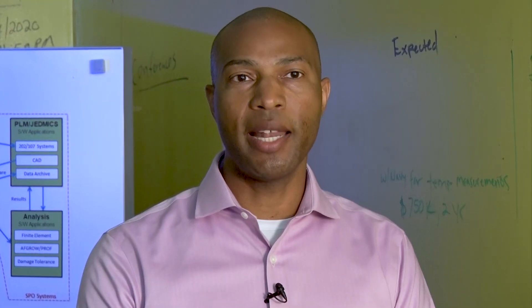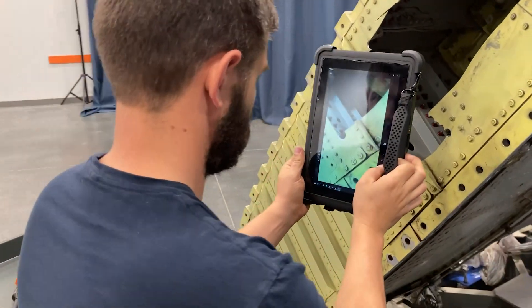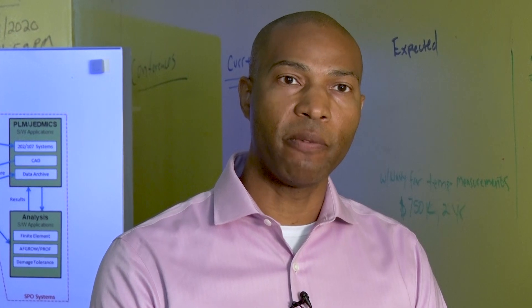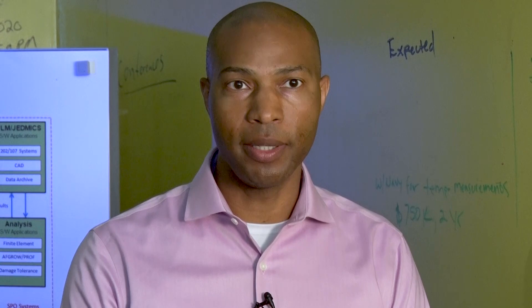All of the information that you collect within the system is actually correlated to its true location on the three-dimensional model of that aircraft or that part. You can take a picture of damage on an aircraft, map all of the damage from the photograph onto the model so that you get very accurate location information for your damage.